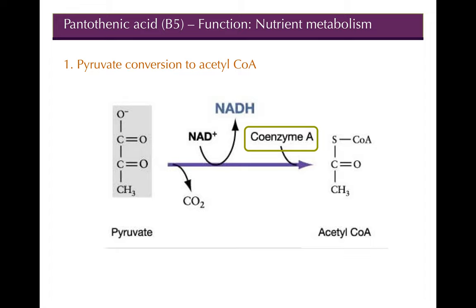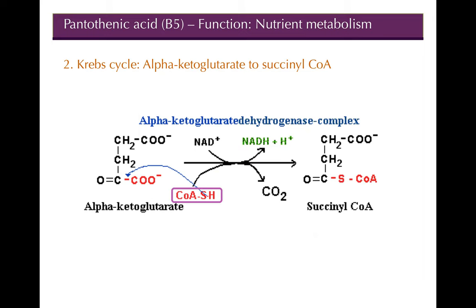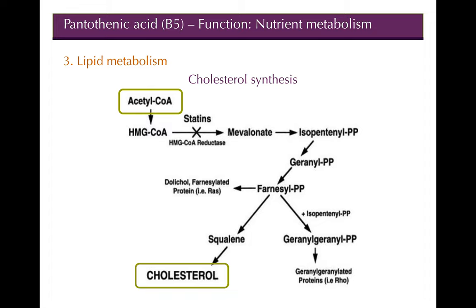Specific reactions involving CoA include: the conversion of pyruvate to acetyl-CoA — so acetyl-CoA is really B5 in action; the conversion of alpha-ketoglutarate to succinyl-CoA in the Krebs cycle; and cholesterol synthesis, where acetyl-CoA is the basic building block that proceeds through mevalonate and subsequent steps.